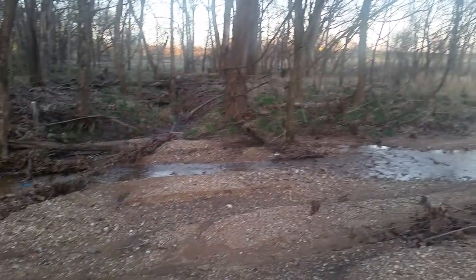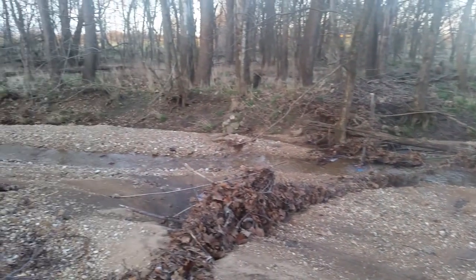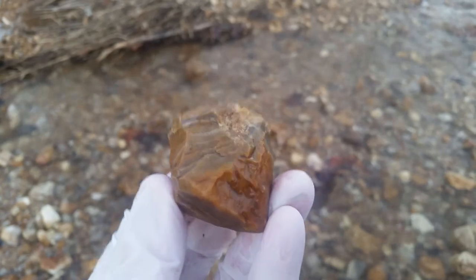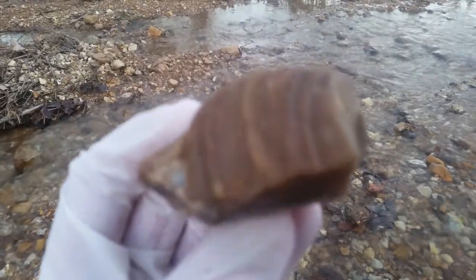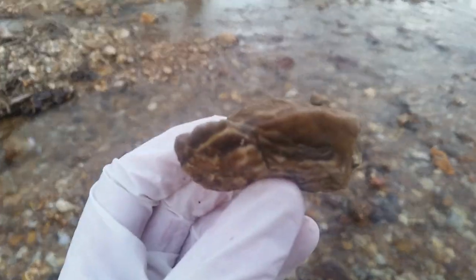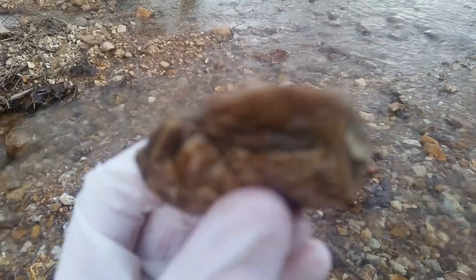I thought I'd show you the other part of the creek on this side. Can't get it to focus very good. It's getting kind of dark out here too.